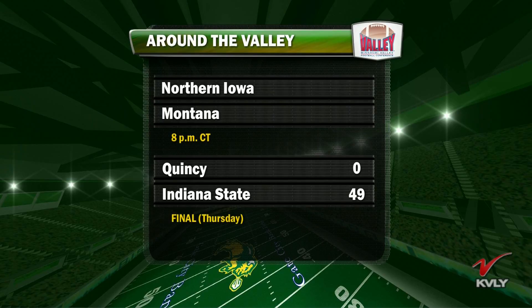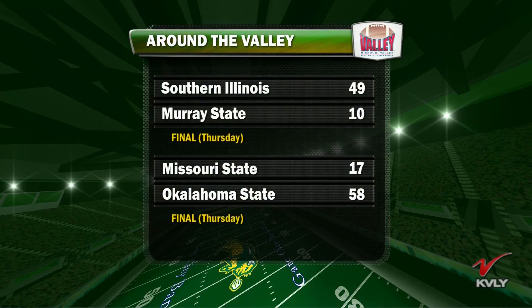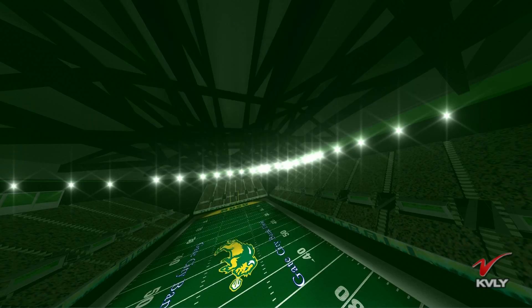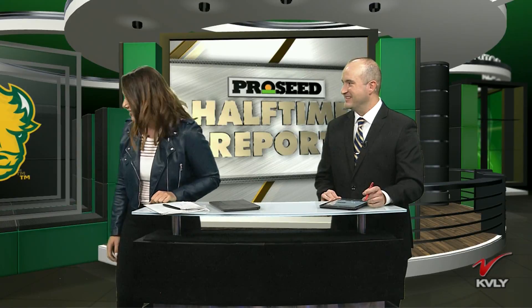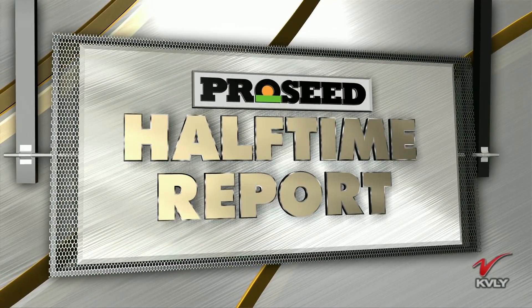Games from Thursday: Indiana State will not go winless this year — they pick up a win 49-0 over Quincy. Congratulations, Grant Olson, to the former Bison coach. Southern Illinois picks up a big win over Murray State 49-10. Oklahoma State downs Missouri State 58-17 in a big FBS win. And a game many had their eyes on: Montana State outlasts Western Illinois 26-23 — four field goals for Montana State, winning it on the final field goal. Our game is 28-3 at halftime, the Bison lead. We'll step aside and come back with our final thoughts. More ProSeed Halftime Report after this.